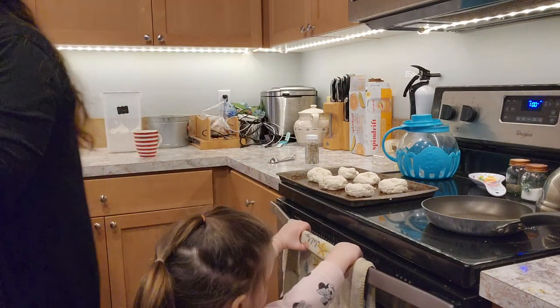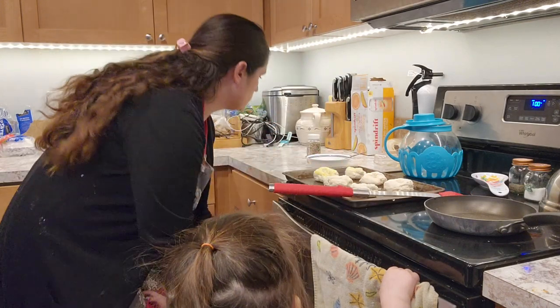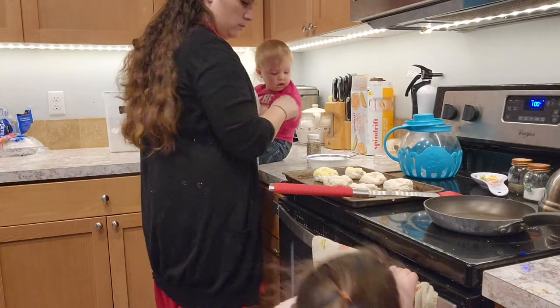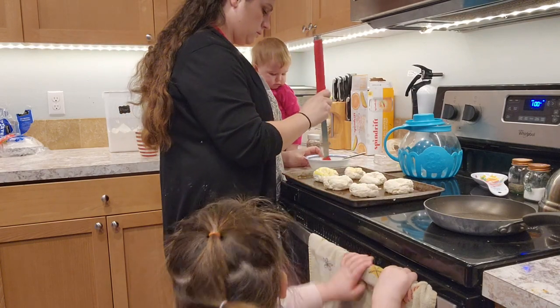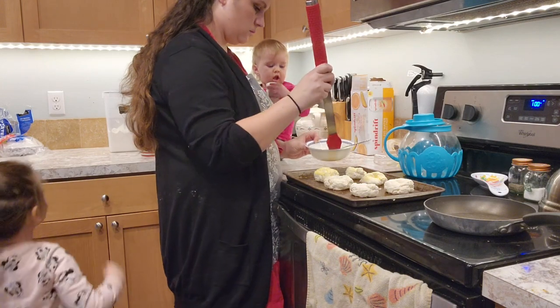I'm kind of excited and nervous about this week — I don't know how it's going to go. I decided to wait until today to start because normally I meal plan the week prior, and I ended up not doing that this time.